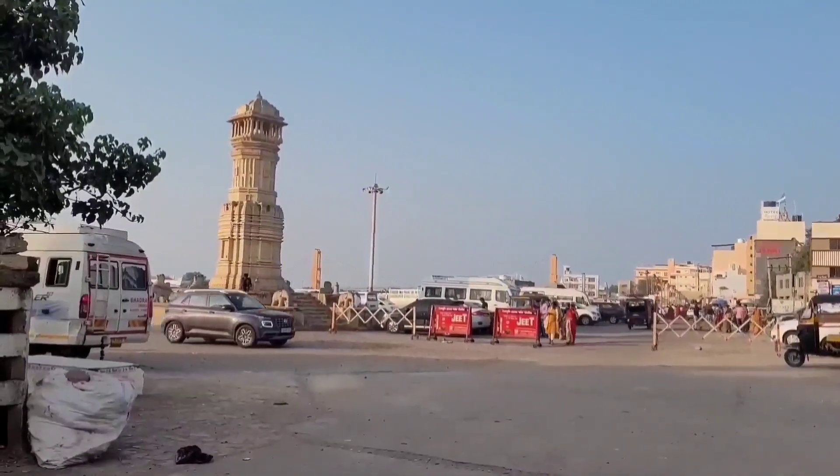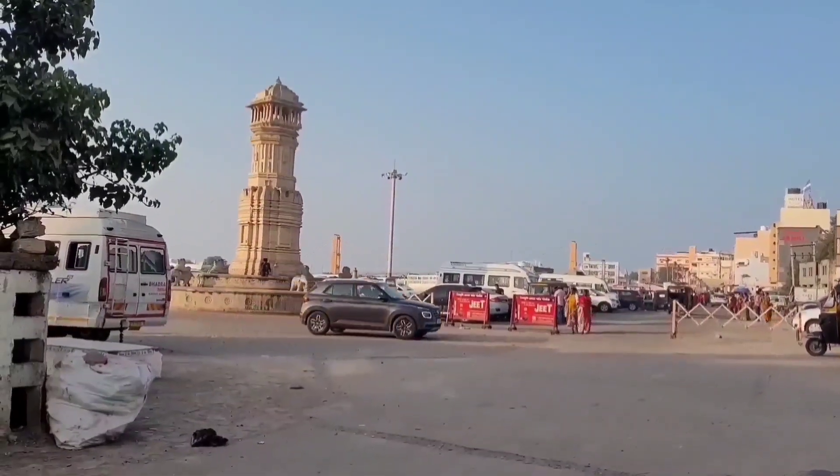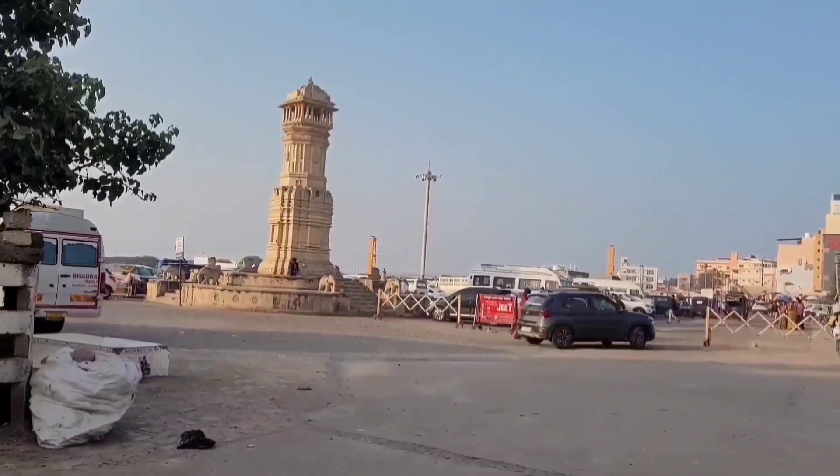Let's now visit Nageshwar Temple, another Jyotirlinga, and Rukmini Devi Temple.